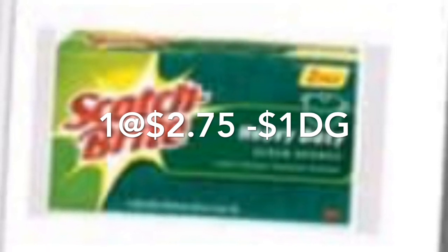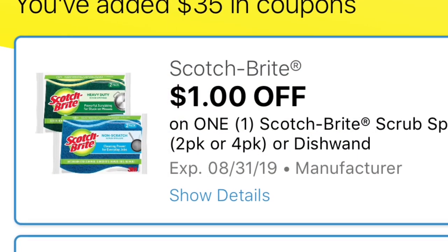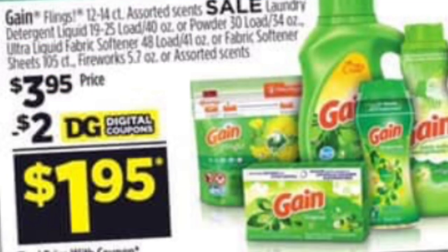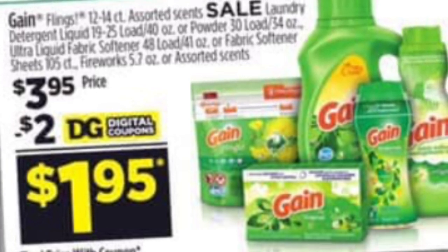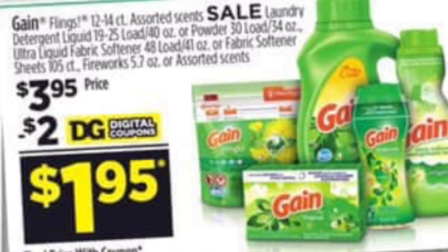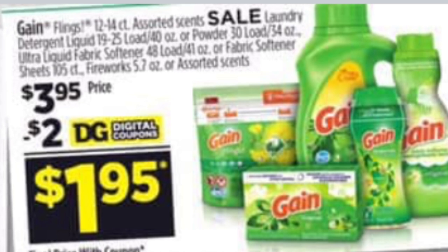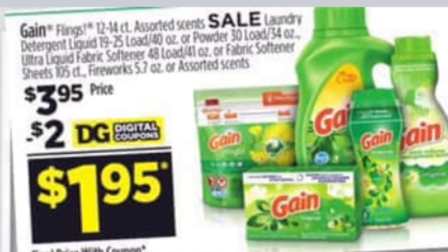For the Chic razors, those printable coupons are no longer available, but if you already printed one you can still use it. The digital coupon for the Scotch-Brite sponge is $1 on any two- or four-pack. You're also going to be getting one of the Gain products on sale this week for $3.95 — either the Gain Charging 40 oz, Gain Flings 12-16 count, Gain Fiber Softener 48 loads, Gain Dryer Sheets 105 count, or Gain Fireworks 5.7 oz. We have a $2 digital coupon, and it works for only one product.